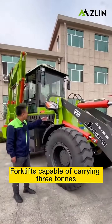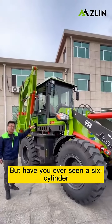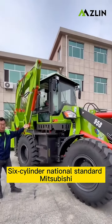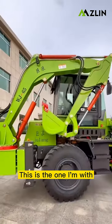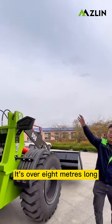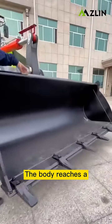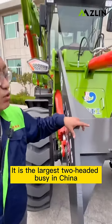Forklifts capable of carrying 3 tons — we all see them all the time. But have you ever seen a 6-cylinder? This is a 6-cylinder National Standard Mitsubishi. This is the one I'm with. It weighs over 9 tons, is over 8 meters long, the body reaches a height of 3.2 meters, and it is the largest two-headed machine of its kind in China.